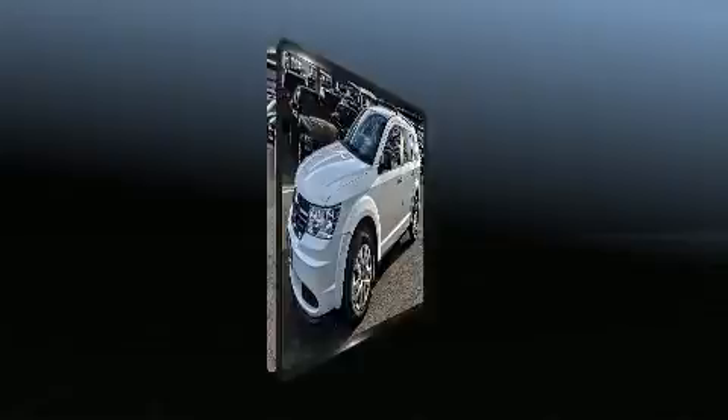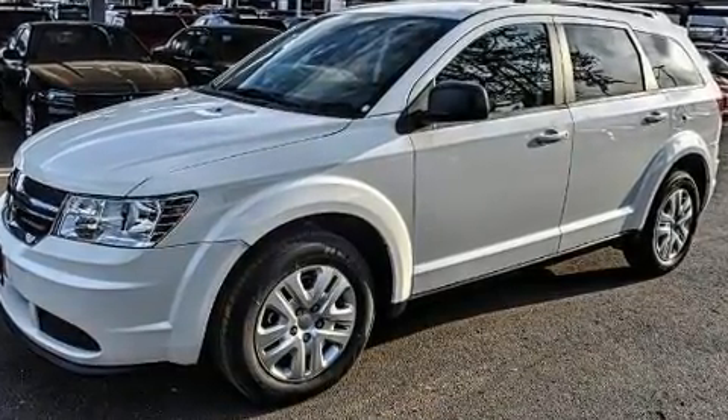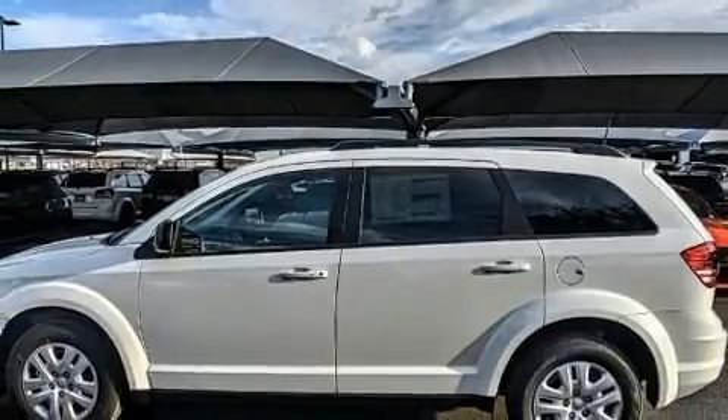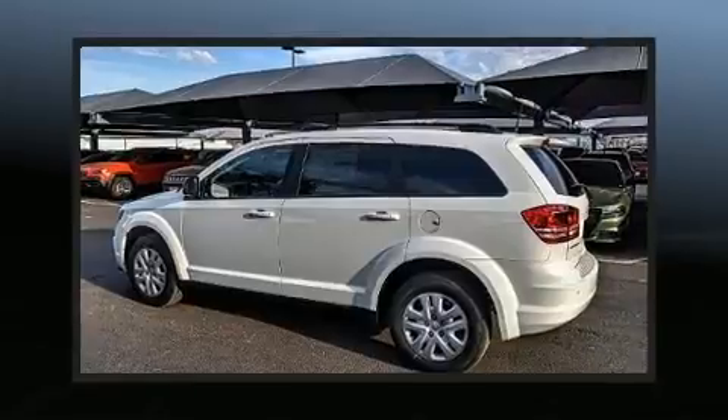All of the premium features expected of a Dodge are offered, including front and rear reading lights, an automatic dimming rearview mirror, power door mirrors and heated door mirrors, a roof rack, and air conditioning.